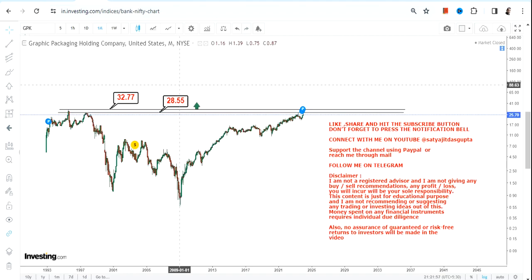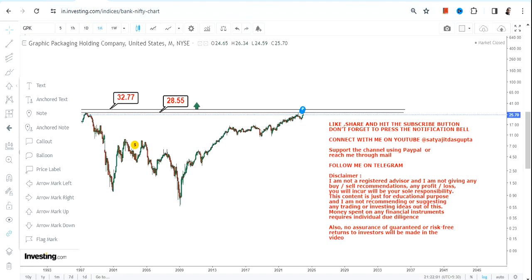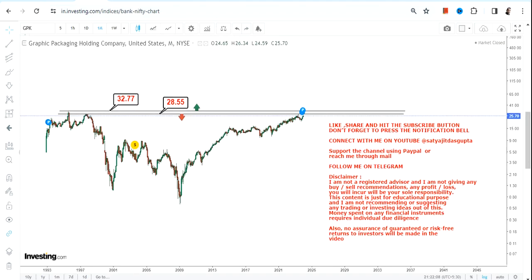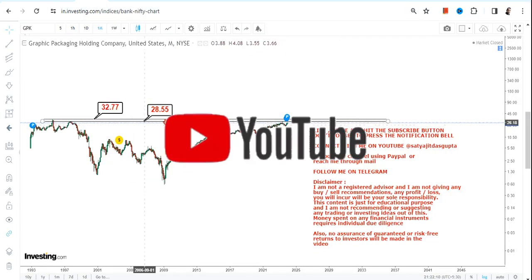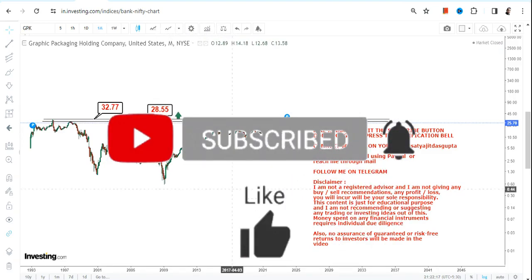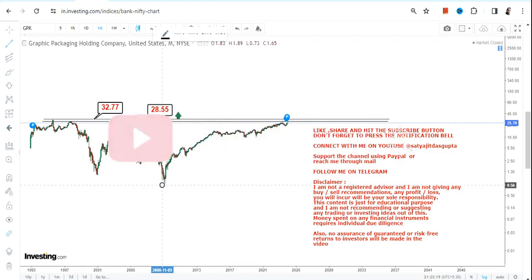Wait for the stock to surpass and sustain above $32.8, or let's say $33. Meanwhile, you have two immediate targets: $28 and $33. Obviously, if the stock surpasses $33, it will be a confirmed breakout — in which case $33 will become your support and $28 will become your stop loss on the downside.